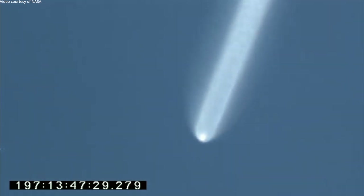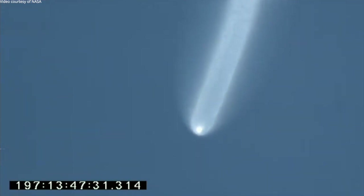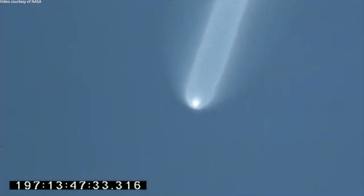T-plus 85 seconds at maximum Stage 2 thrust of over 300,000 pounds. Attitude and flight path are nominal. Vehicle is now one-fourth of its original mass. Approaching Stage 2 burnout followed by a 10-second coast.